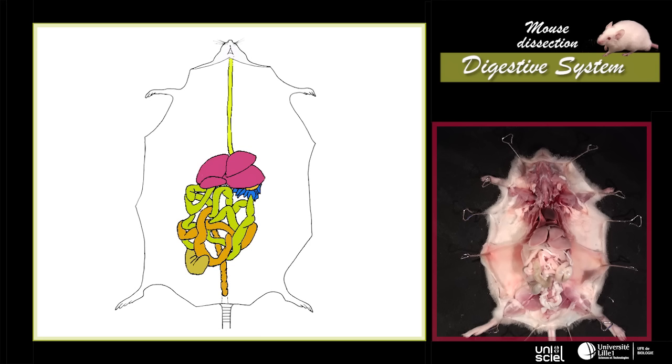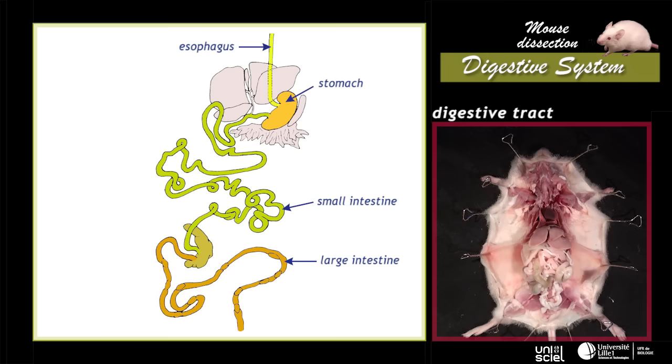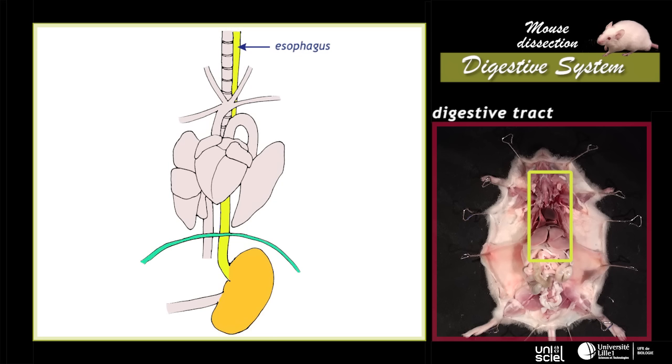The mouse's digestive system is composed of a complete digestive tract going from the mouth to the anus and by additional glands. The digestive tract is divided into four regions: the esophagus, the stomach, the small intestine and the large intestine. The esophagus is a simple tube going from the mouth through the neck, the thoracic region and the diaphragm to the stomach.